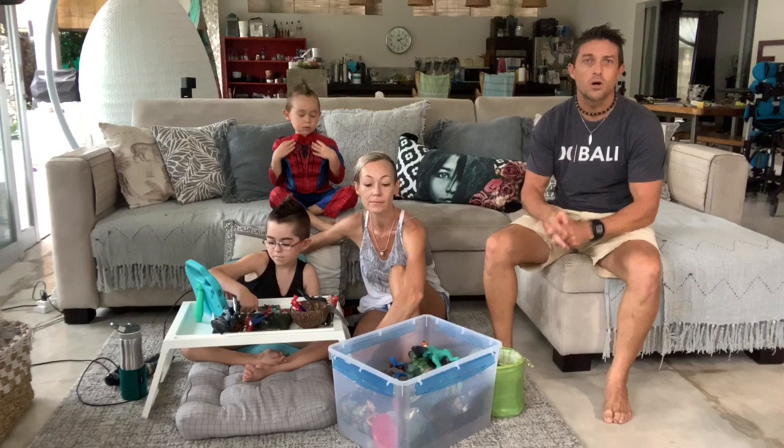We thought we'd just put a bunch of videos and experiences together to show you guys what we get up to in Bali and how we get around and what we do to keep busy.